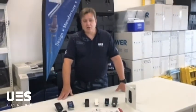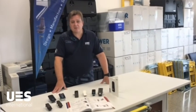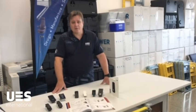For more information on compression locks, refer to your manual, contact your UES representative, or look at uesint.com. Thank you.